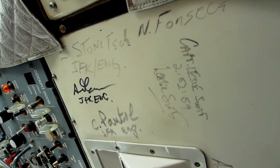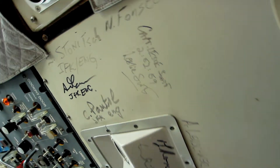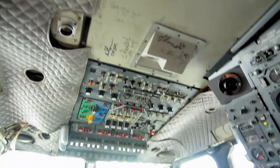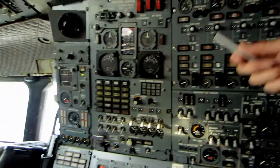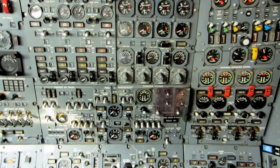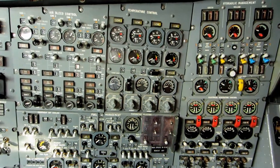Two hours, 52 minutes, 59 seconds — that's the record, and it's probably never going to be broken. This is the flight engineer's station, and he controlled all the systems manually with switches and dials.